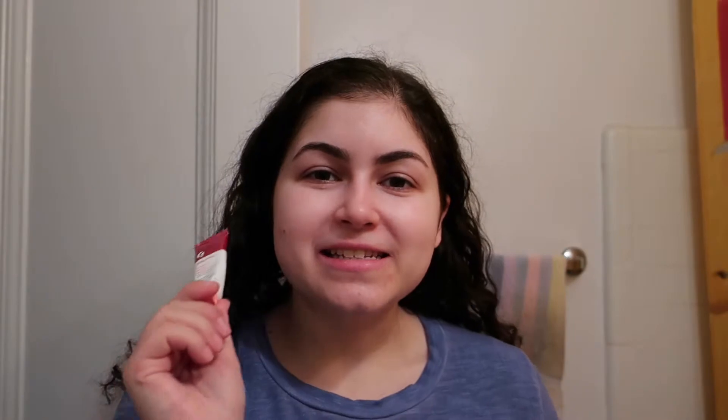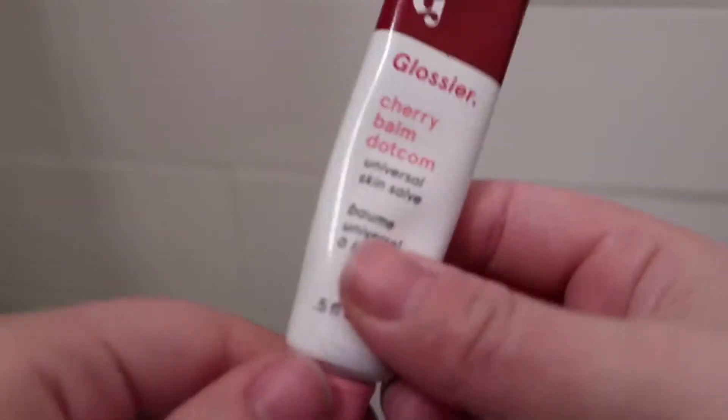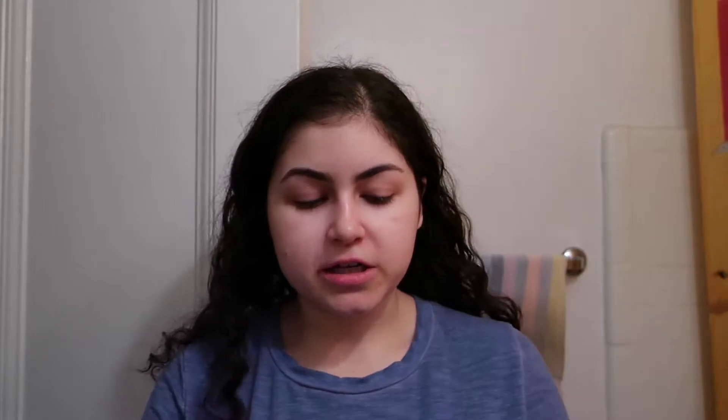The next product I wanted to show you guys is the Balm Dotcom in Cherry. This is their universal lip salve, and I got this one because it is actually tinted, which is really great. It is super moisturizing — it's kind of between a skincare and a makeup product. It does sit on your lips, which kind of bothers me, so sometimes instead I will use Aquaphor. But I really like using this, especially if I don't feel like putting on a lipstick or I want something a little nicer than a lip balm. It has a really great color to it. It kind of smells like medicine actually, but it smells nice and pretty. Like, how cute is the packaging? You can just slip this in your purse.